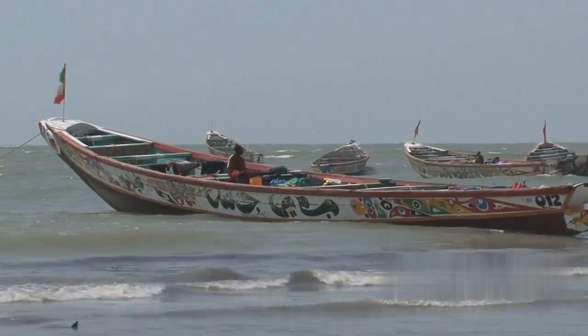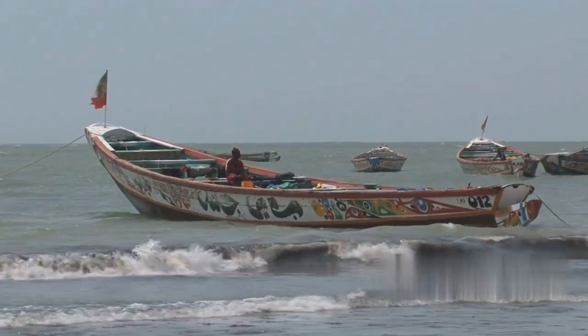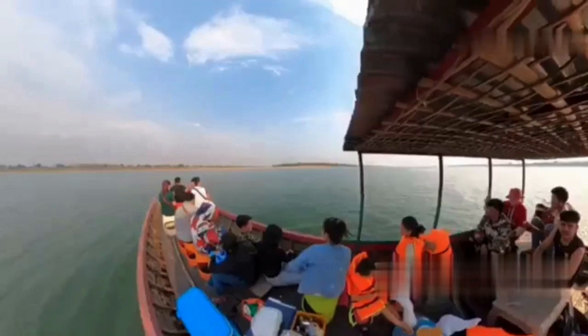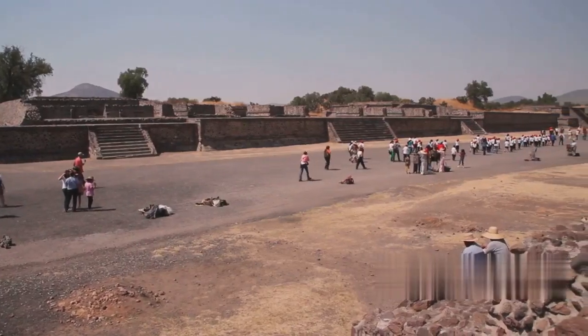Our adventure begins in Banjul, the capital city. First stop: Kunta Kinte Island, a UNESCO World Heritage Site. This island played a crucial role in the transatlantic slave trade. Take a boat tour from Banjul and explore the ruins of a fort that once held enslaved Africans. History buffs, this one's for you!